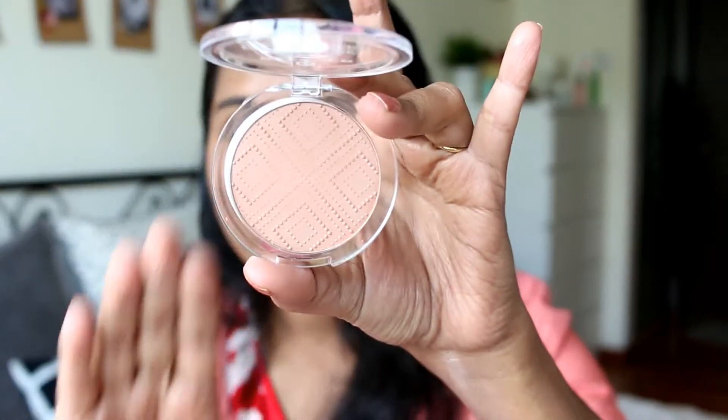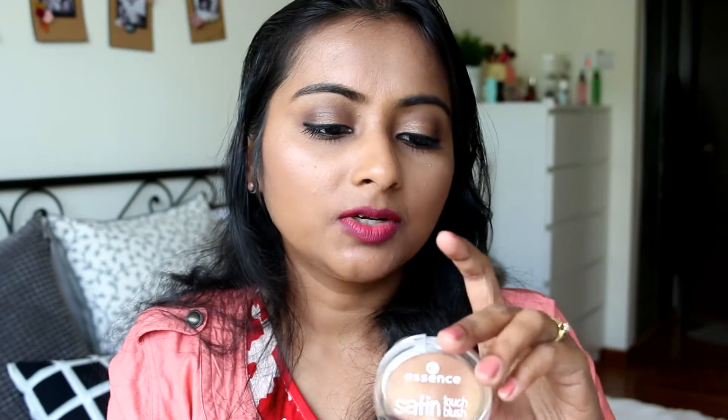Then I have the Essence Satin Touch Blush in shade 30 'Satin Bronze' — it's a satin blush with a really nice pattern on it, a cute little blush. But as you can see, this will not show up at all on my skin — when I apply it the color is just gone and only the sheen is there, which looks really bad on me. I am definitely going to try a different shade because I do like the formula — it's really smooth, not too shiny, a nice satin finish blush. But this particular color does not work on my skin tone and doesn't show up at all.